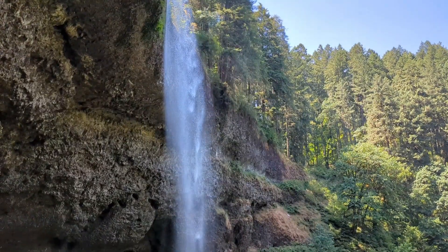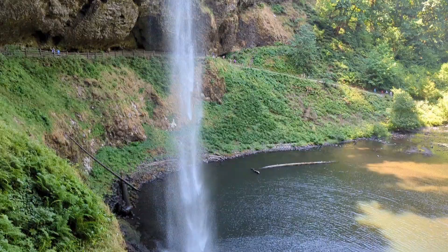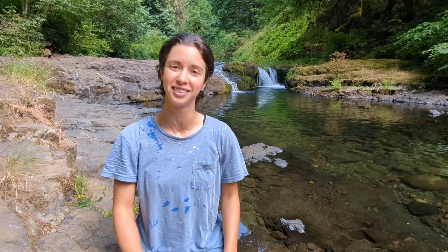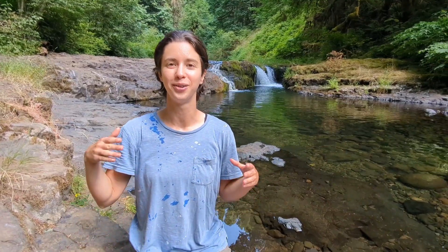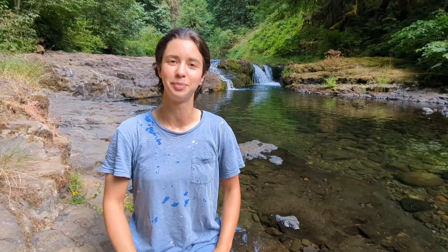Today I'm hiking in Silver Falls State Park in Oregon. This is called the Trail of Ten Falls because in around eight miles you hike past ten waterfalls. One of the really cool features of this trail is the trail is actually built to go behind some of the waterfalls, so you hike past the water falling down onto the rocks below.